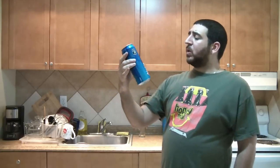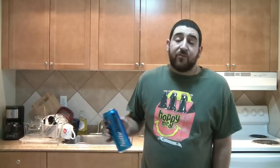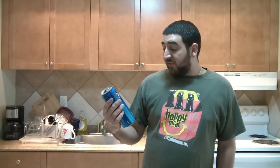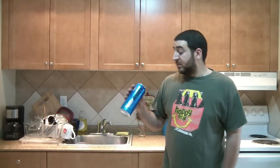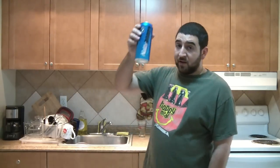I hate these big-ass cans — they always dribble. Anyway, my opinion on Natty Daddy: I don't suggest anybody buy an Anheuser-Busch product and support a crappy company, but it's actually less offensive than some of the other 8-percenters out there. Take that as you want. I'm out of here — stay tuned for a real beer.